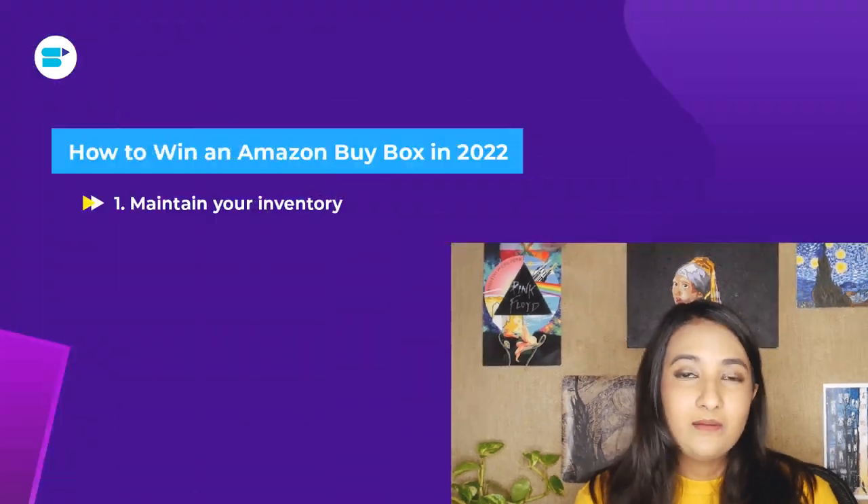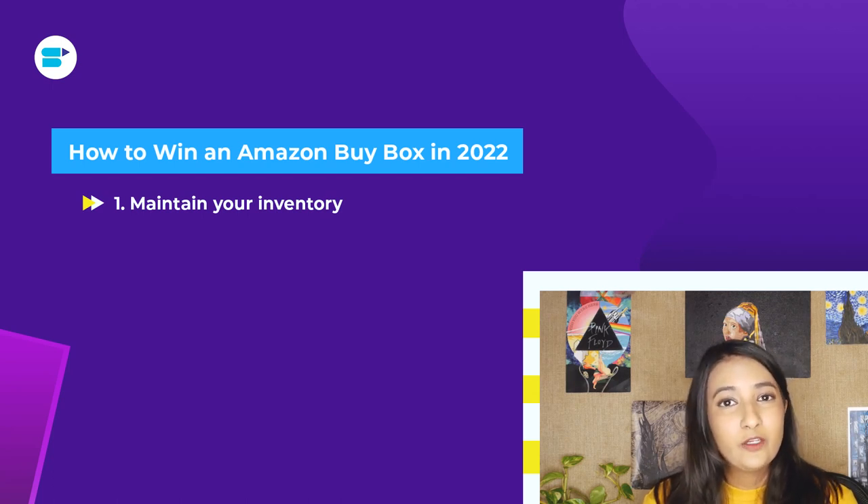Your chances of winning a buy box on Amazon depend on whether Amazon thinks you have enough inventory to fulfill incoming orders. If you cannot keep up with demand, Amazon will take notice and your chances of winning the buy box will take a hit. So always keep track of how much inventory you have, regularly check your inventory reports, and always monitor the demand your product is experiencing on Amazon. This will help you stay on top of your game.